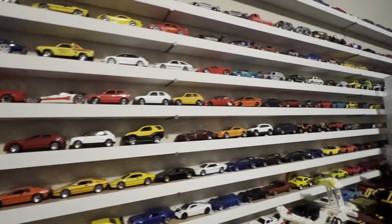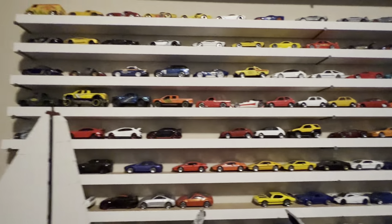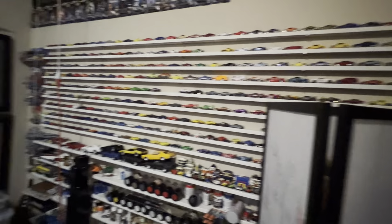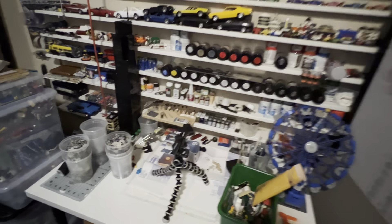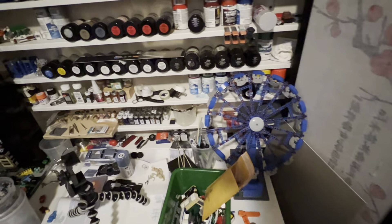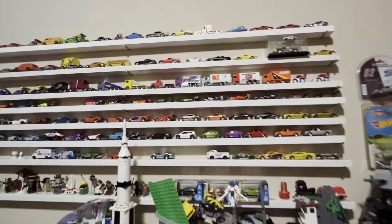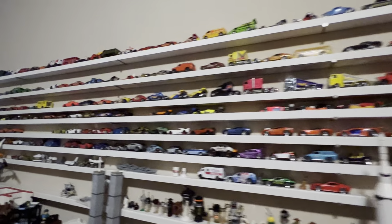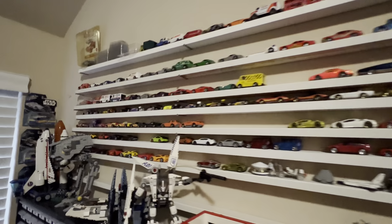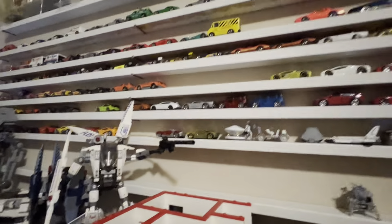Hey, y'all haven't seen the studio in a while. I narrowed down my Hot Wheels to just my favorite ones. Of course, we got tons of Legos here. We're working on some other items — puzzles, model cars. There's some of our other stuff — an old convenience store I'm working on. Anyway, thanks for watching. See ya.